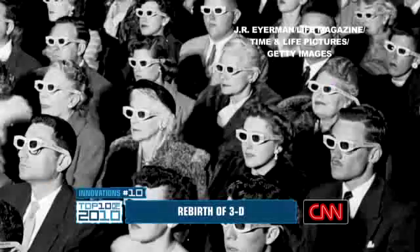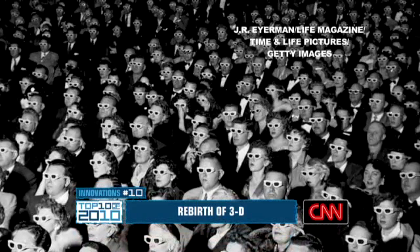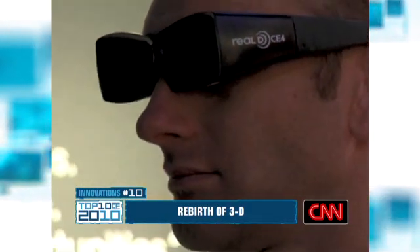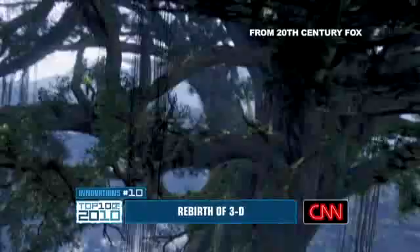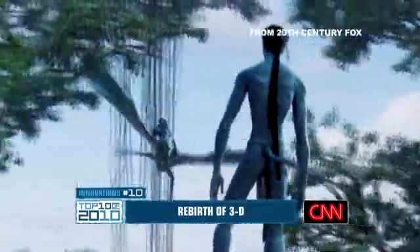I'm Ali Velshi with the top 10 innovations of 2010. Number 10: the rebirth of 3D. No longer is it just a drive-in oddity with those red and green cardboard and plastic glasses. Incredible technology is changing entertainment. It allows the storyteller to take the audience into that film, into that storytelling, into the film experience, and it amplifies the feelings. 3D is already showing up in the biggest movies and sporting events, and it's coming to a TV near you. It is actually going to become a part of our everyday life.